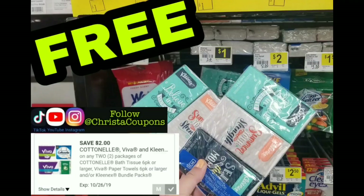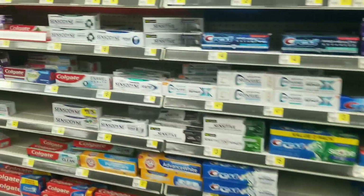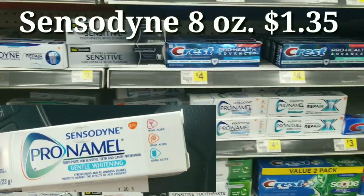Most of these deals were inspired by or I got information from Janet — she is Keto Farm Girl Deals on Instagram. If you like these deals, I highly recommend you go follow her. She has the best Dollar General deals on Instagram.